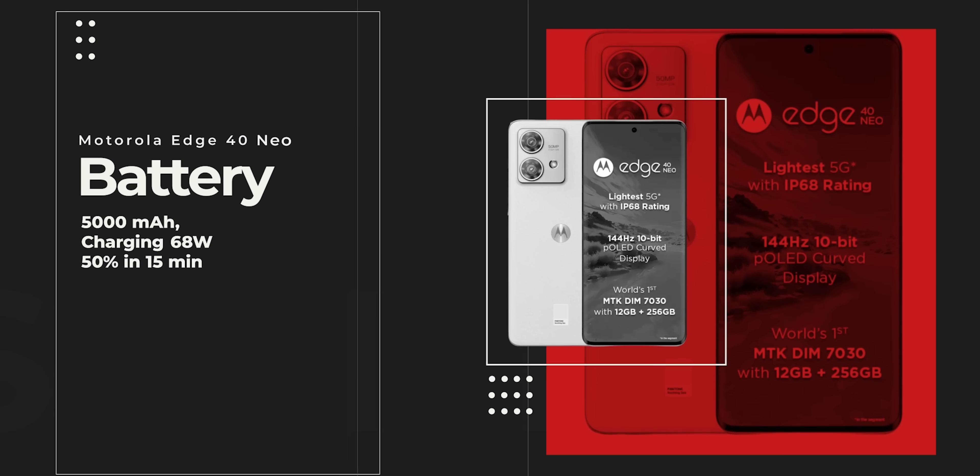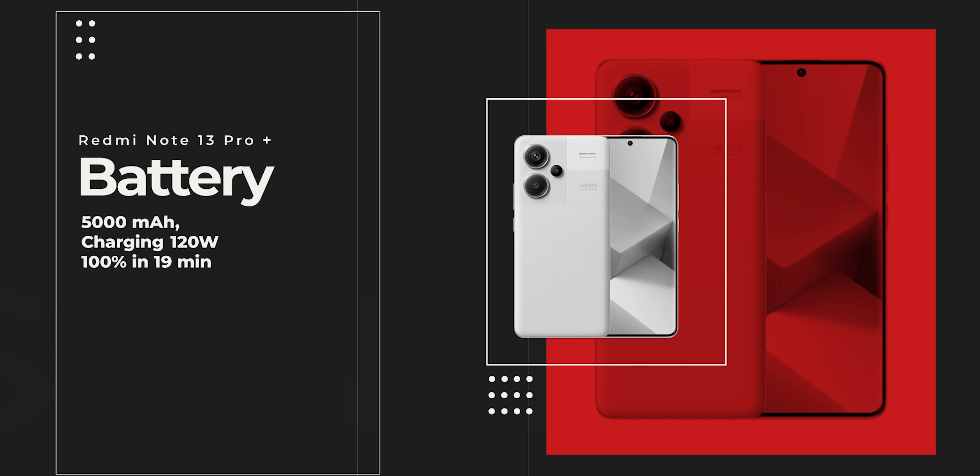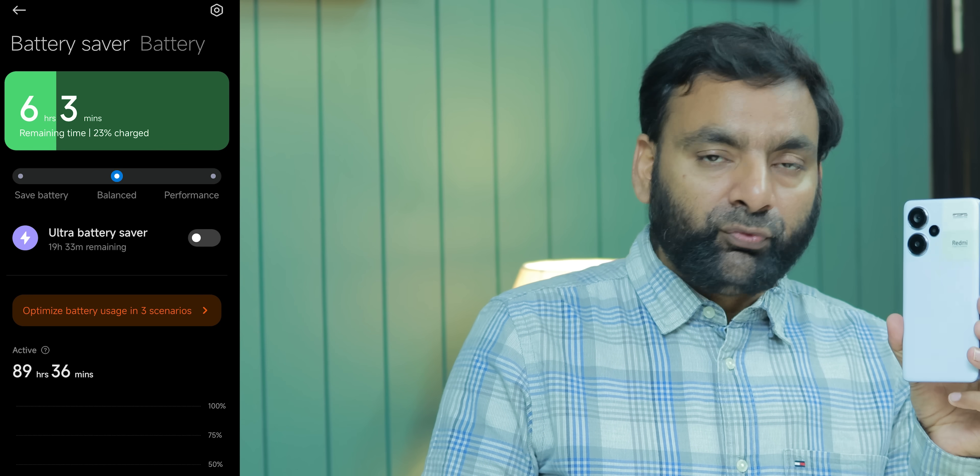For battery, all three phones have nearly the same 5,000mAh battery. Charging speed is different — the fastest charging is followed by Redmi, then Motorola. In backup, my three-phone usage is kind of similar when we test and when we game. The battery backup for all three phones will go two days — easily 36 hours and faster. The biggest battery backup I get is from Redmi, because the 4-nanometer CPU is more optimized, so I got a good experience — it can even last into a third day if kept in standby.